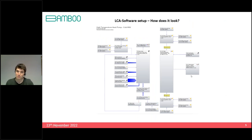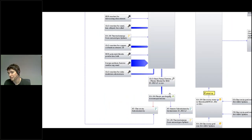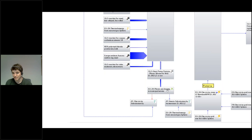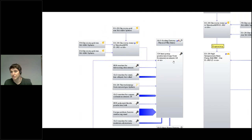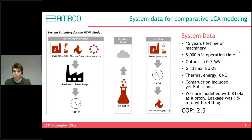For toxicity-related impact categories (labeled TP), the production phase and machinery materials are the dominant contributors. For global warming potential and eutrophication, electricity consumption during the use phase dominates. The presenter notes that due to time constraints, detailed discussion of all impact categories will be skipped, but the key takeaway is that reducing the carbon intensity of the electricity powering heat pumps is critical to their overall environmental performance.